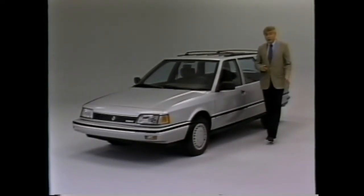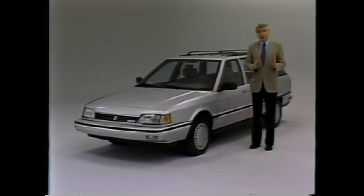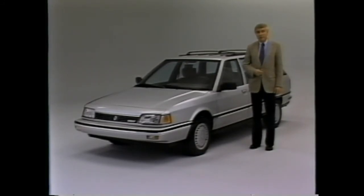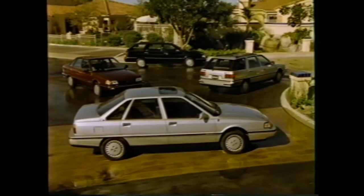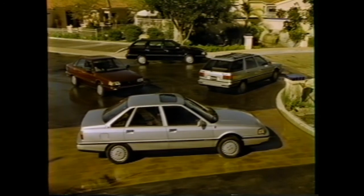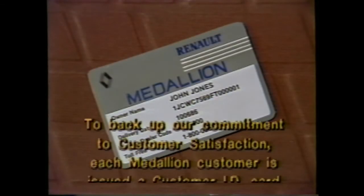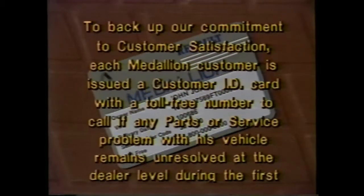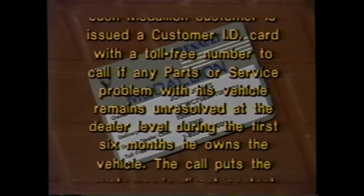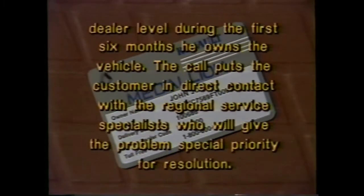The many standard and optional features you've just seen demonstrated are designed to give you many miles of driving pleasure in your new Medallion wagon. We've presented them to familiarize you with their operation. If you have any questions about the availability of optional features, your Renault salesperson will be happy to answer them. We'd like to thank you for your purchase, and we hope this cassette has been helpful to you. To back up our commitment to customer satisfaction, each Medallion customer is issued a customer ID card with a toll-free number to call if any parts or service problem remains unresolved at the dealer level during the first six months of ownership. The call puts the customer in direct contact with the regional service specialist who will give the problem special priority for resolution.